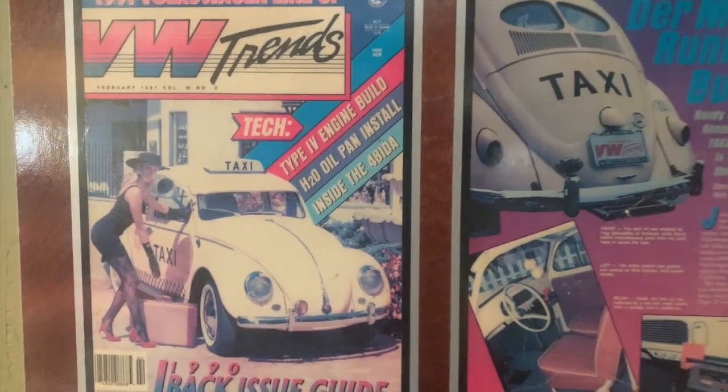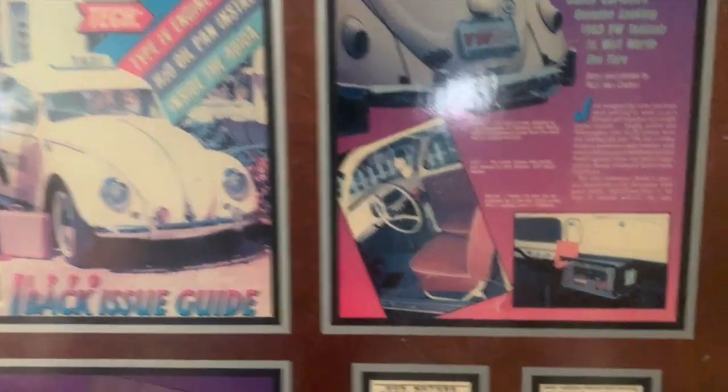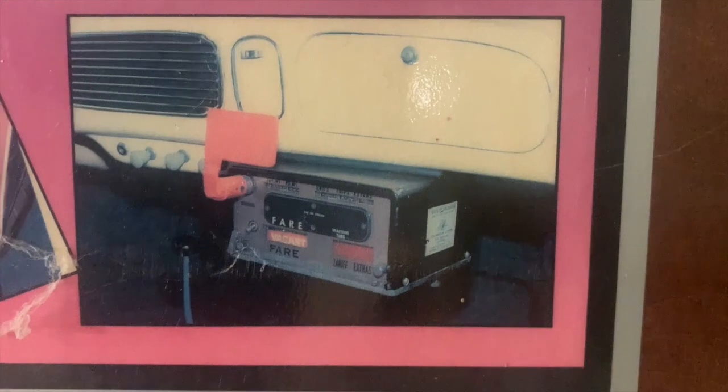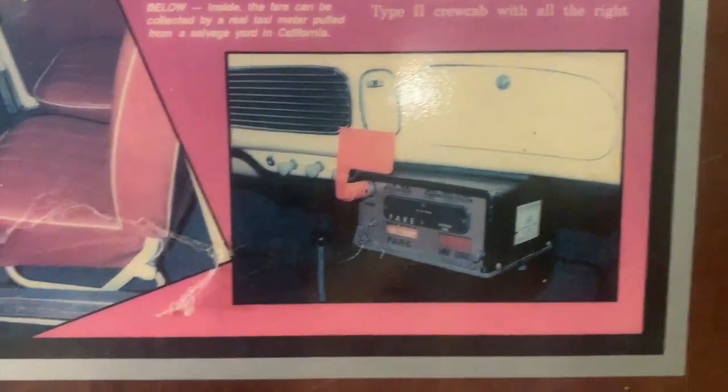Now I don't know what inspired me to build a taxi — there must have been some inspiration there. I think it may have started with the fact that I had found this taxi meter at a yard sale or a swap meet somewhere, and I just wanted someplace cool to put it.